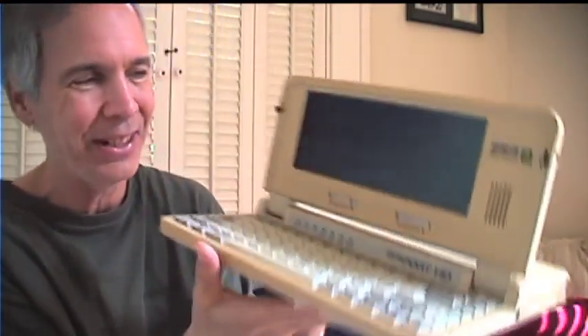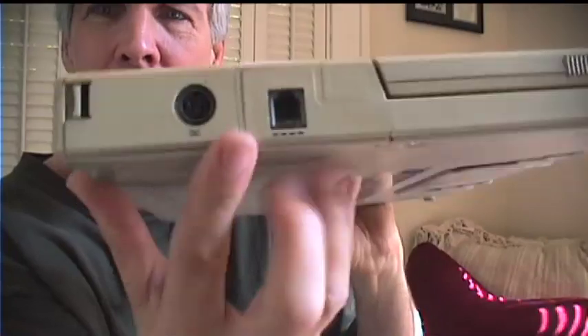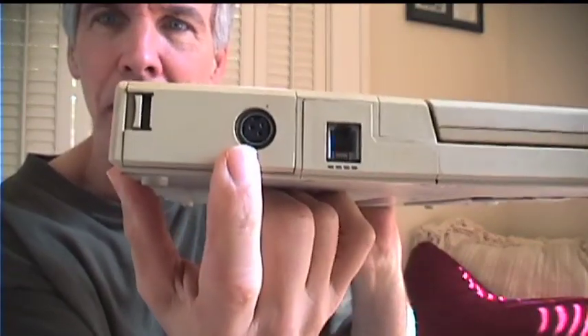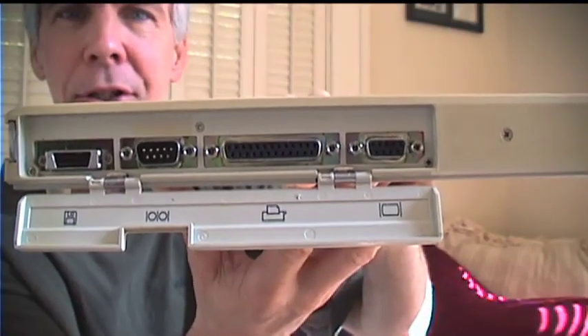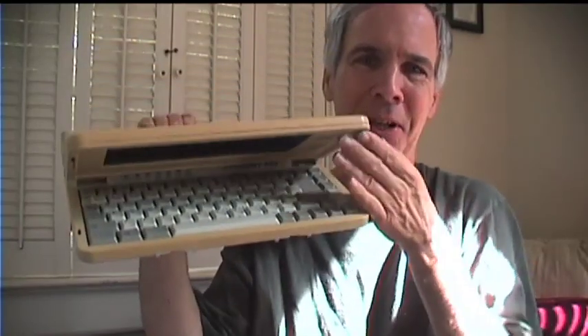Look at the size of that screen. That's where you would plug in — that's your phone line, and that would be your power line. Here in the back are all your connections if you wanted to just use it as a regular computer. And it came with an external floppy drive that you could plug into it.